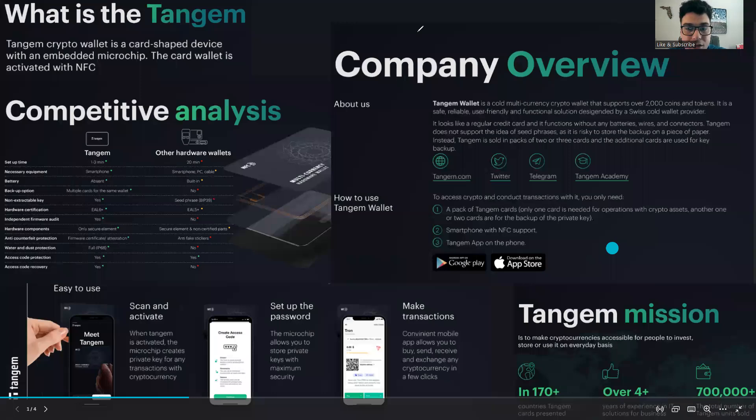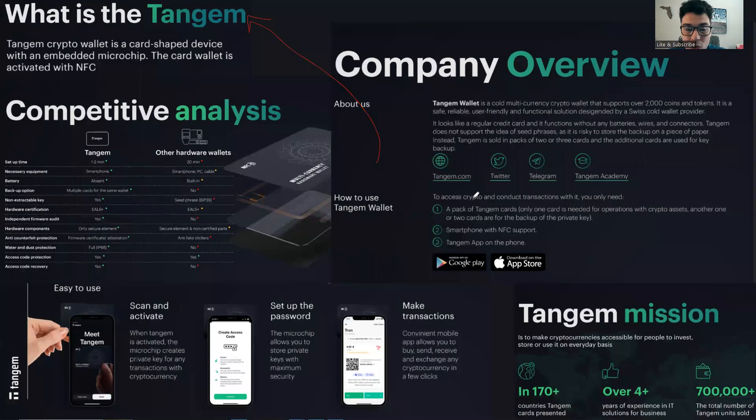Quick shout out to today's sponsor Tangium. Tangium is a cold storage wallet in the shape of a credit card — it looks like a regular credit card and it functions without any batteries, wires, and connectors. I have one and I really love to use it — I also have two backups as well. What you want to do is go to the Google Play Store or the Apple App Store, download the Tangium app today. It's super easy — you can purchase a pack of two or three cards, and if you use code 'exactly' — just like the channel name — you guys will get a discount on your purchase.